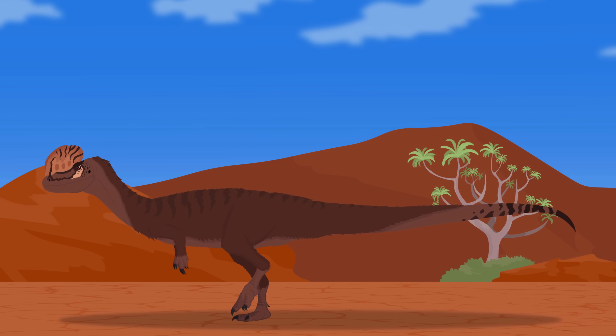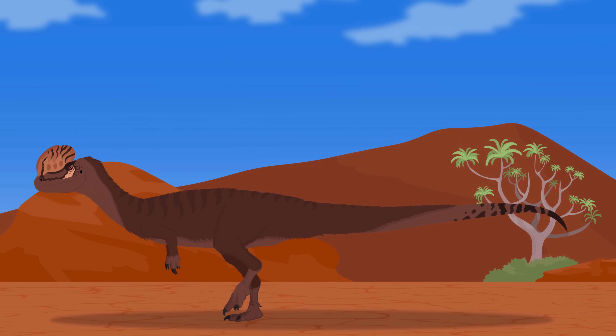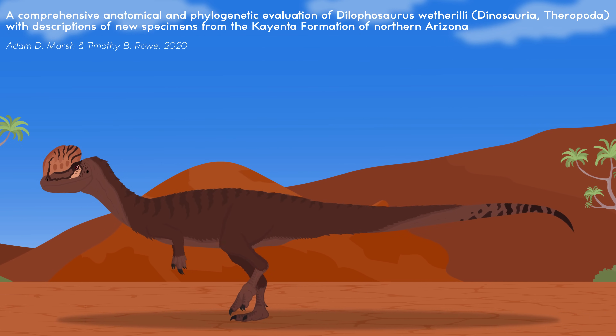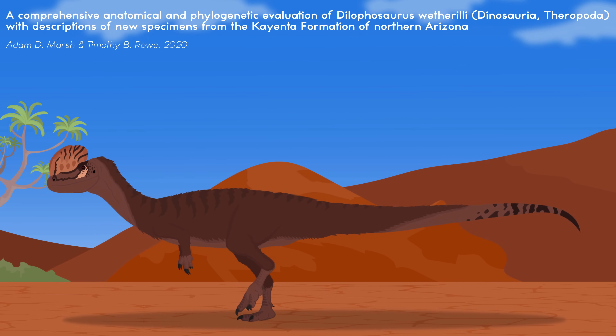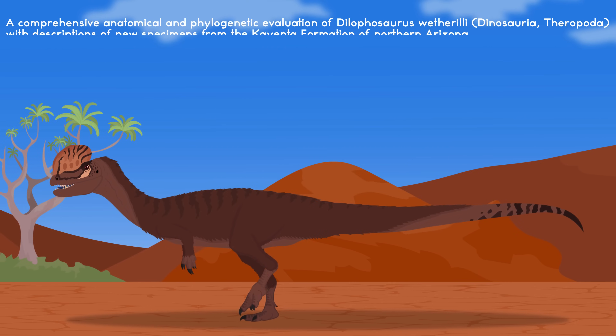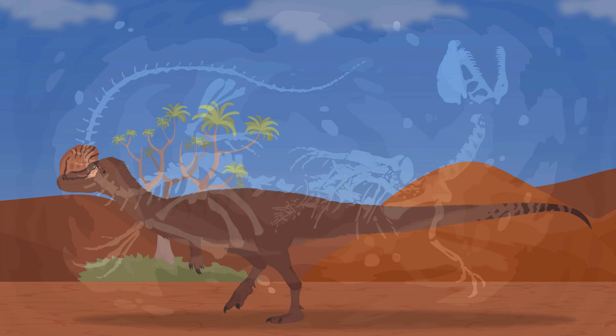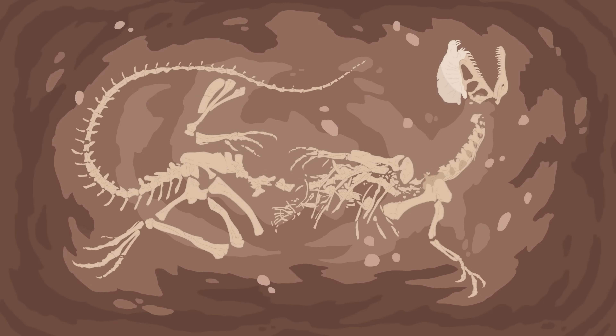However, this animal was never thoroughly described until as recently as 2020. Paleontologists Adam D. Marsh and Timothy B. Rowe comprehensively re-described Dilophosaurus based on every bone from every known specimen. Their results have finally helped shed light on Dilophosaurus as an animal after nearly 80 years since its discovery.